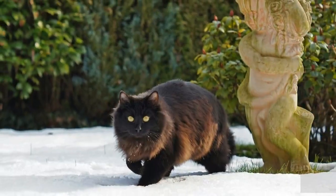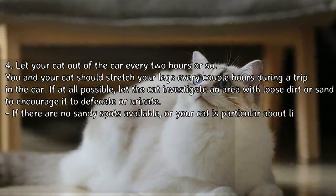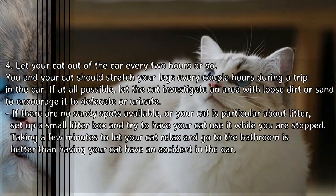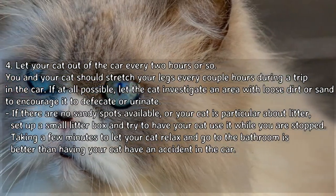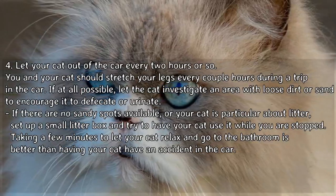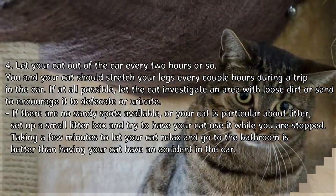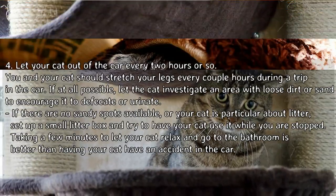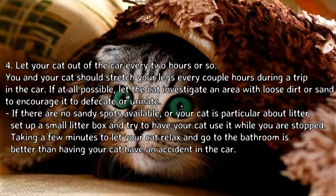Tip 4: let your cat out of the car every two hours or so. You and your cat should stretch your legs every couple of hours during a trip. If at all possible, let the cat investigate an area with loose dirt or sand to encourage it to defecate or urinate.